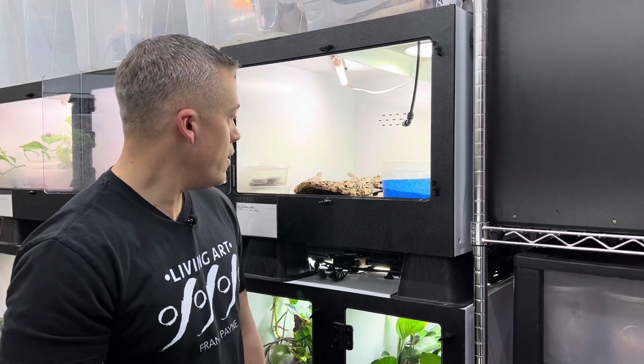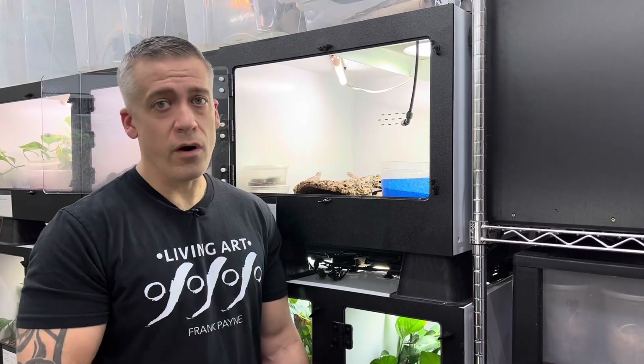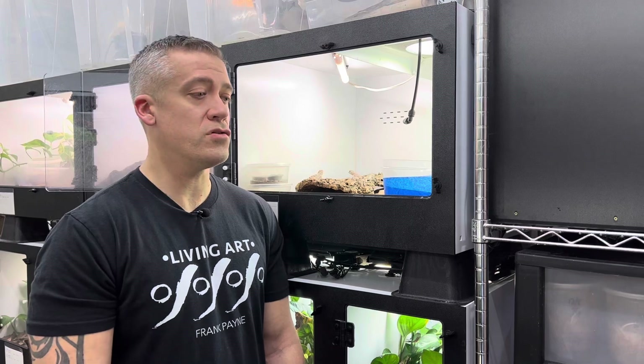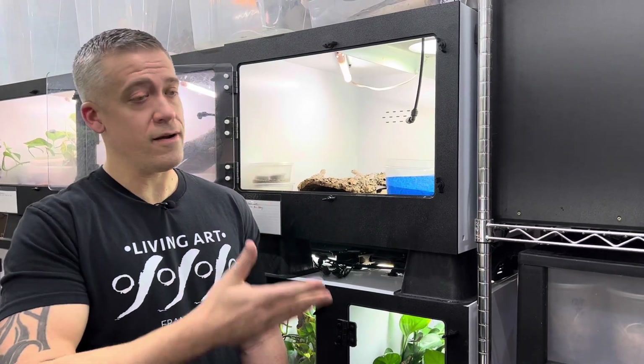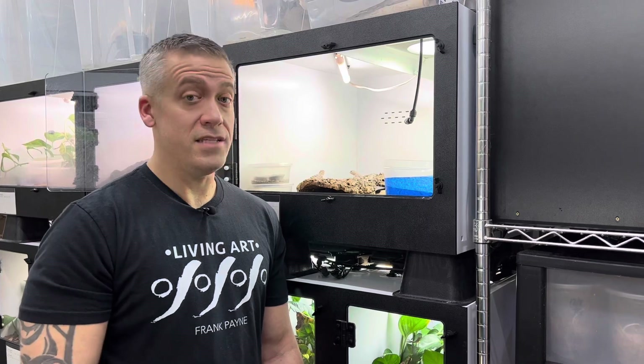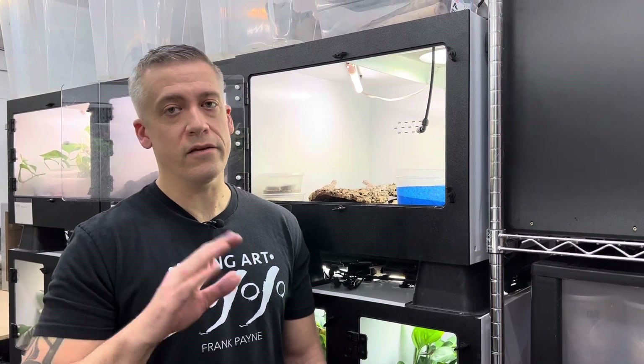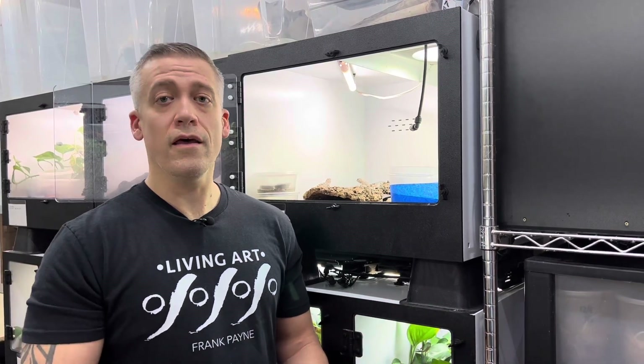They are extremely simple to keep. I'm no expert — I've had them less than a year — but I'm doing very well with them. I love them and I think they deserve to be a very popular gecko. With all those eggs, I'm going to be producing quite a few this year. Definitely check them out and try them if you get the chance. Thank you for joining me learning about the scorpion-tailed gecko, Pristurus carteri. Follow my Instagram, Facebook, and website Living Art by Frank Payne. I'll be posting pictures and videos and offering some for sale in 2022. Please like and subscribe — I'll see you next time.